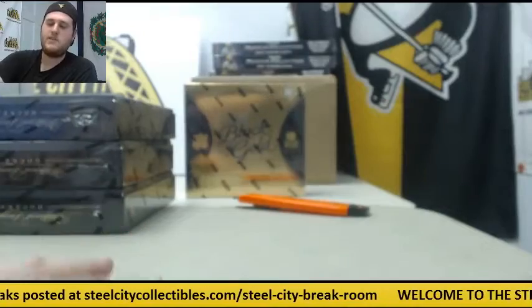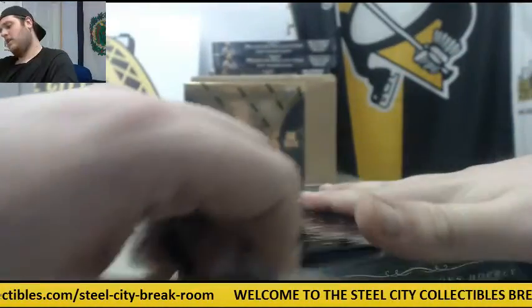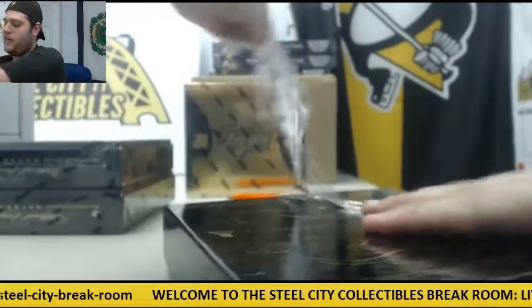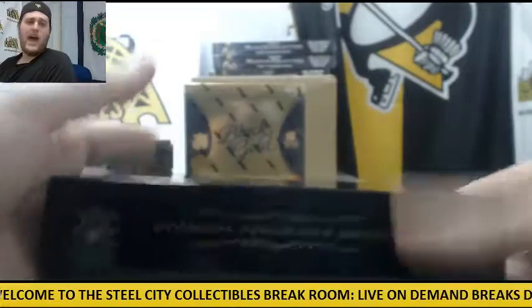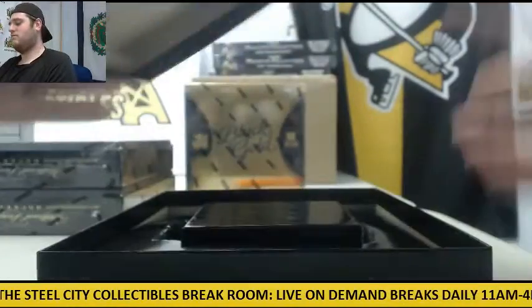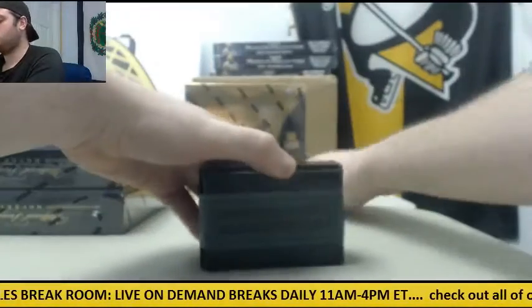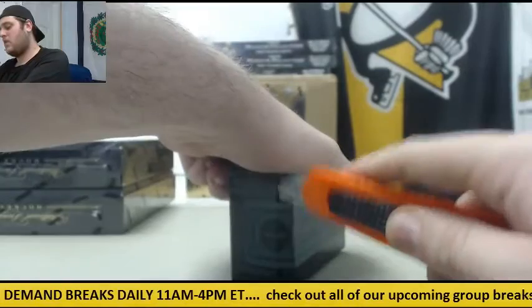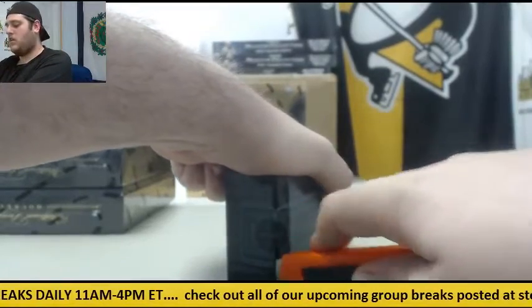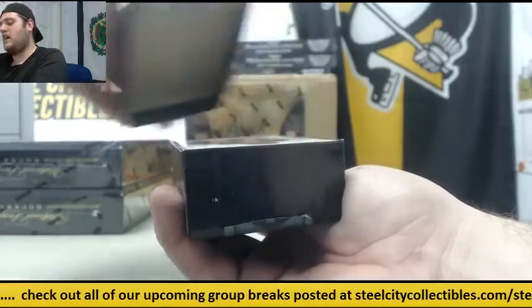Some beautiful autos, some nice patches. Let's get to box number two. Get Supreme Breaks filled, get museum collection breaks filled — I'm doing your live breaks. Hang out with me all day. Hockey tomorrow — Playbook Hockey tomorrow, group break — but this is a live break right here.